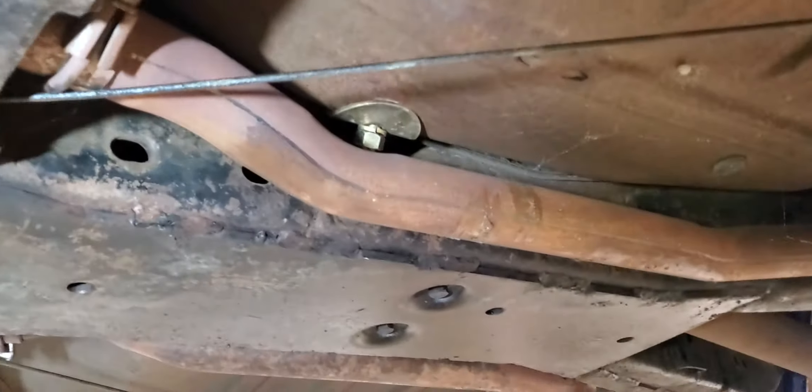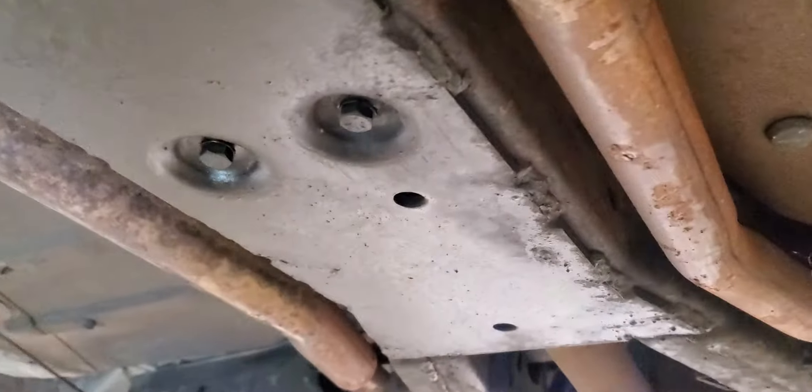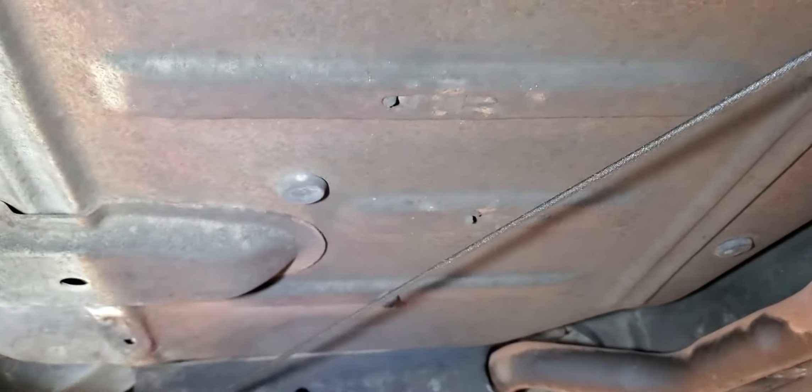Look at how small the exhaust is — two-inch pipes, very, very tiny. Great condition underneath though. It might look scary, but it's really, really well preserved. There's not a pinhole, like I said.